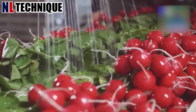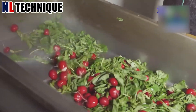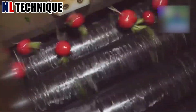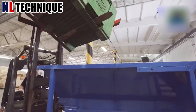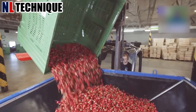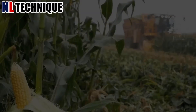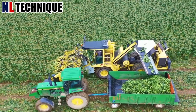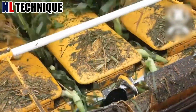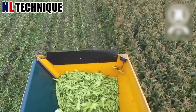This agricultural system meticulously cleans radishes. High-pressure jets of water remove dirt and debris while preserving the delicate skin. After harvesting, millions of tons of corn will be transported to warehouses for drying and storage.